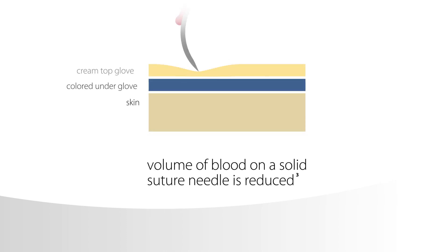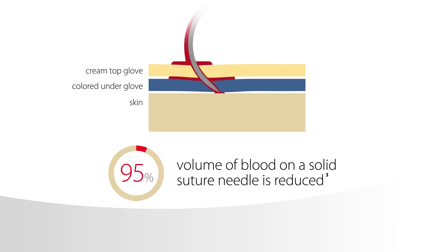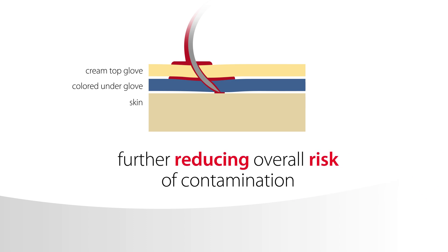The volume of blood on a solid suture needle is reduced by as much as 95% when passing through two glove layers, further reducing overall risk of contamination.